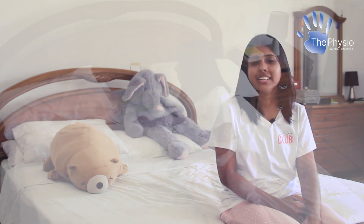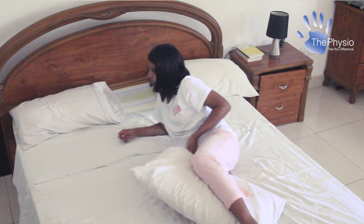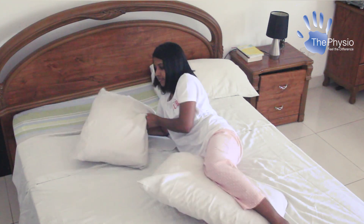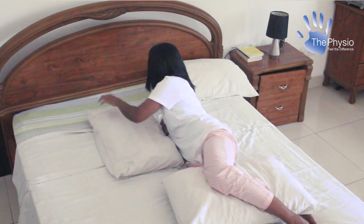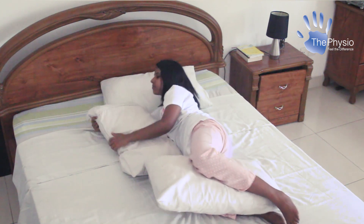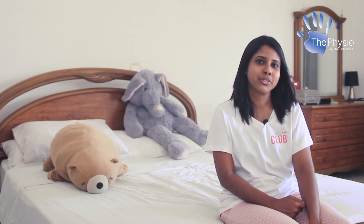Do you sleep on your side? If so, place a pillow between your knees to ease pressure and prevent your hips from rolling forward. Place a pillow in front of your chest to keep your shoulders well aligned, and make sure your head pillow fills the gap between your head and shoulders to keep your neck in a neutral position.